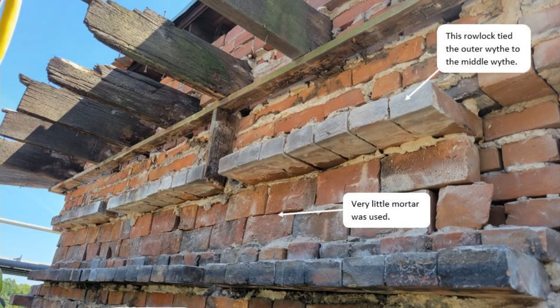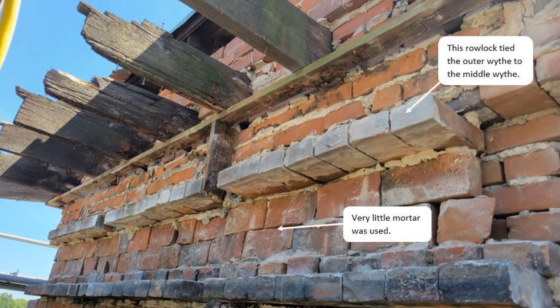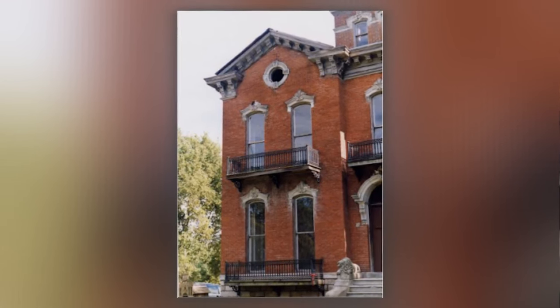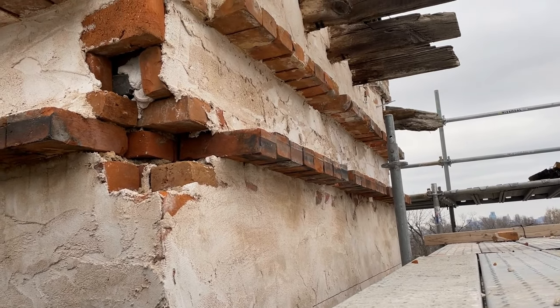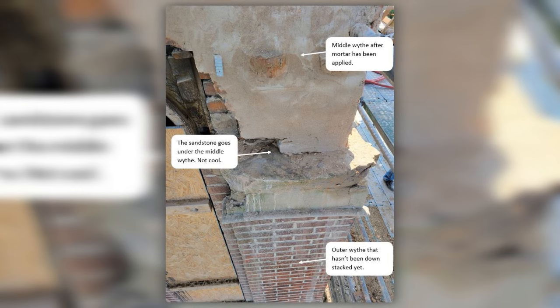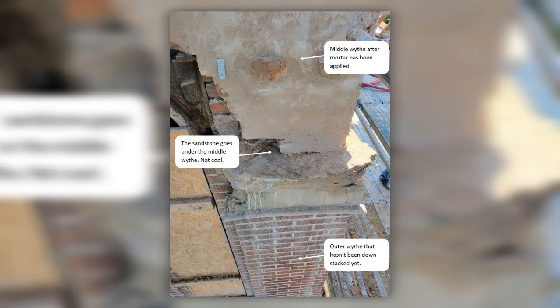The middle brick wive had very little mortar, and broken pieces were originally used when building it, and the interior mortar was pretty soft. Sandstone was used on the tower, and removing it completely would have left the middle wive unsupported. So they cut away the sandstone just to the middle wive and used a consolidant to bind everything together.